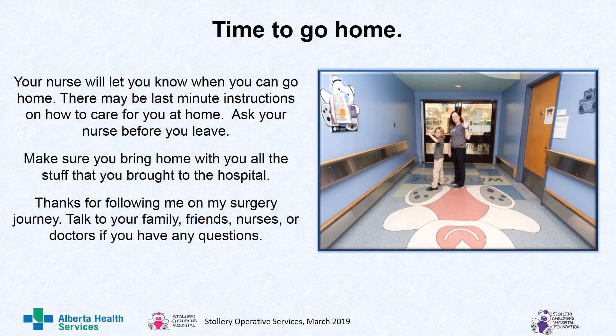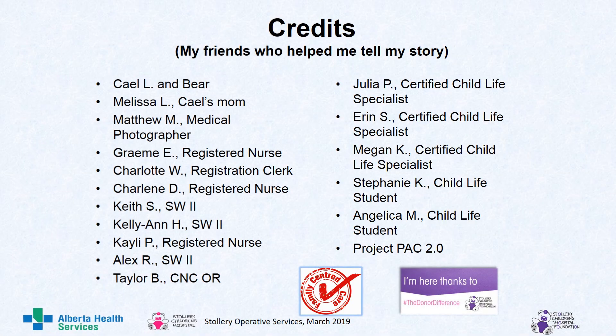Thanks for following Cale on his surgical journey. Make sure you talk to your family, friends, nurses, or doctors if you have any questions. This is the end of Cale's story. Here is a list of all the friends that helped tell Cale's story. Thank you for listening.